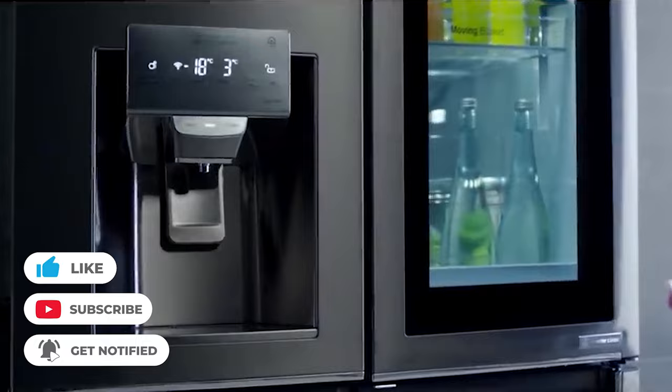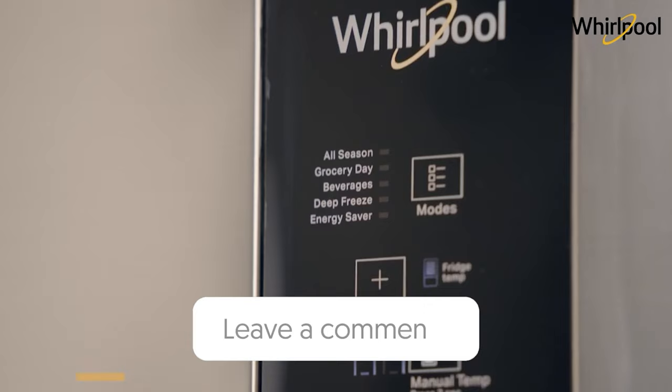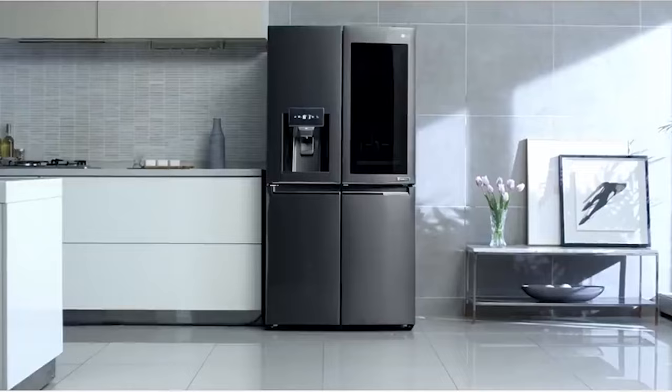Spotted a particular refrigerator from our list that piqued your interest? Drop us a line in the comment section — we're eager to hear your preferences. Your time with us is truly appreciated. If this video lit your way to the world of refrigerators, don't forget to give us a like, hit subscribe, and we'll see you in the next one. Stay cool!